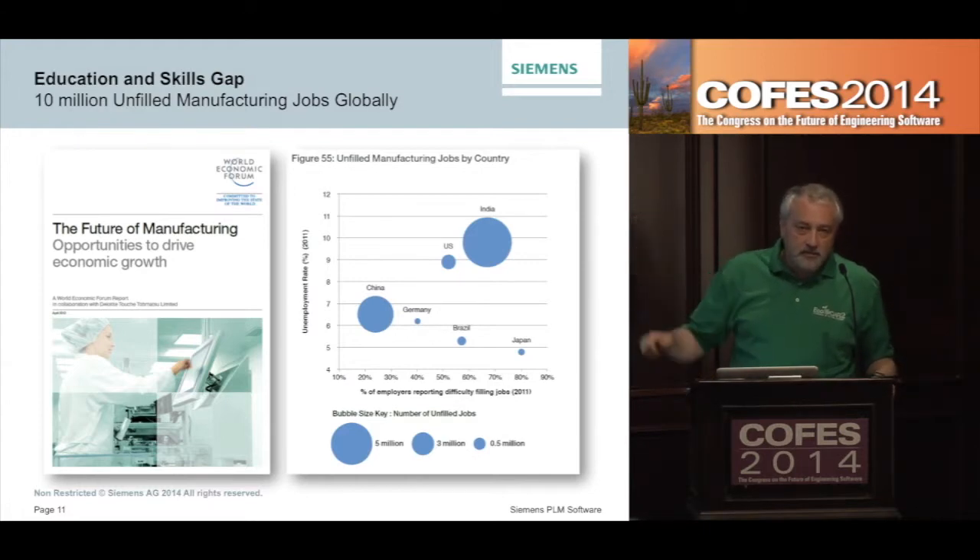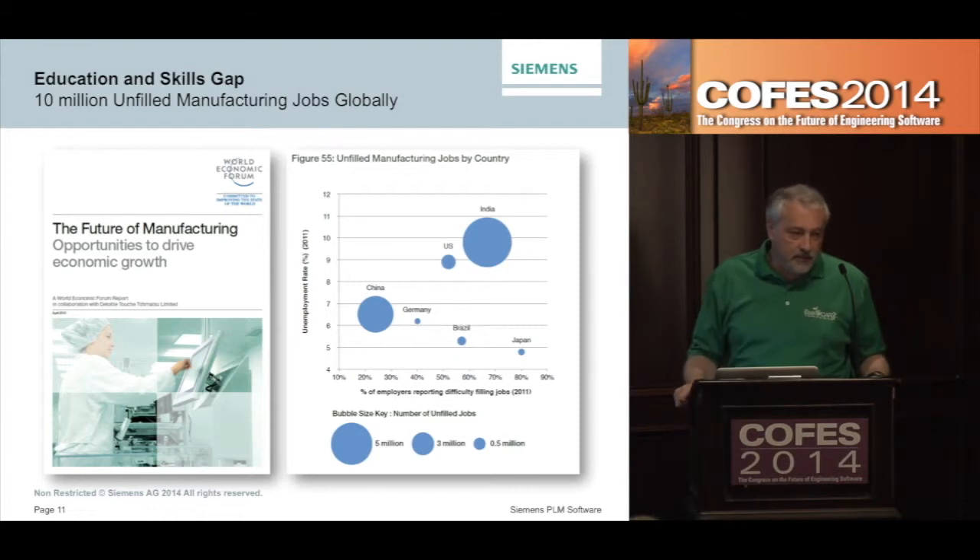The interesting thing about this chart is that it's plotted against relative unemployment rates in those countries as well. The greatest needs for these technically trained people are actually in countries with some of the highest unemployment rates. It's not really a shortage of people — even though the baby boomers, starting a couple years ago, saw about 10,000 people a day reaching age 65, which will go on for another 16 years. We have to replace retiring workers and account for growth. It's a shortage of people with the right skills and the right training.